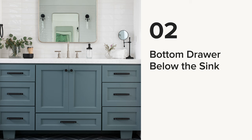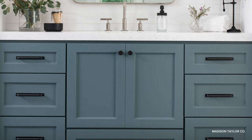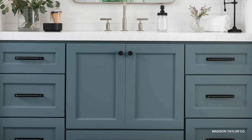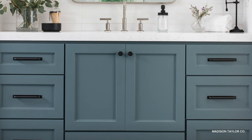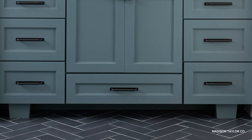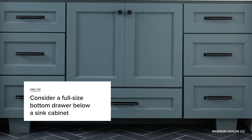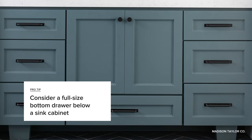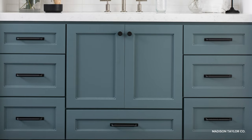Number two: a bottom drawer below the sink. It's nearly impossible to get a full-size drawer directly below and in front of a bathroom sink because of the way the plumbing sits at the back. So many pros recommend a design that puts a drawer below a cabinet, as shown here. That way, you get a full-size drawer that goes all the way to the back so you can maximize the storage capacity in your vanity.